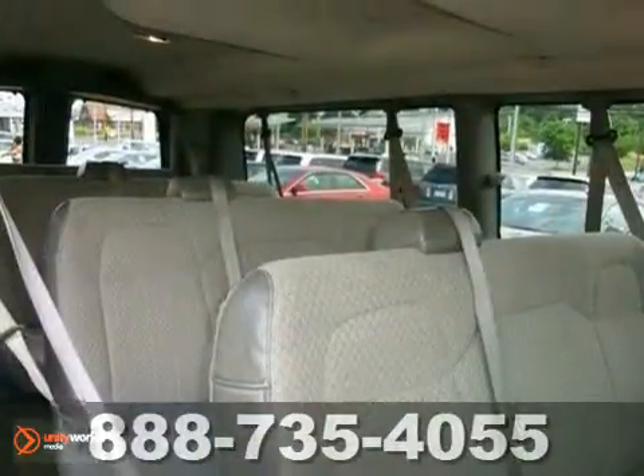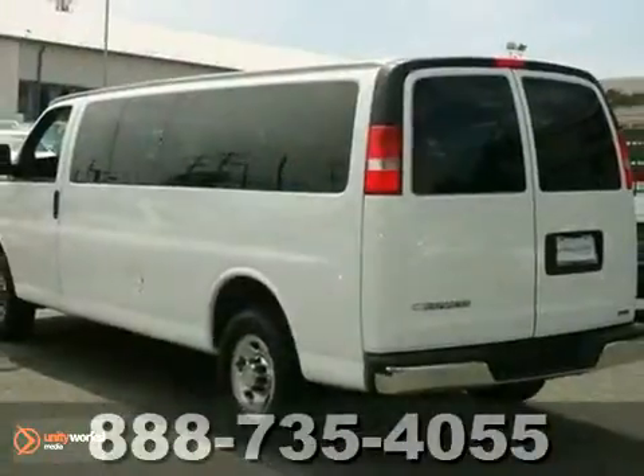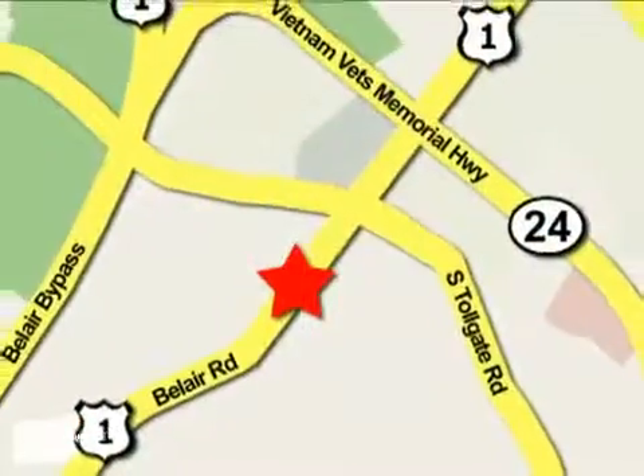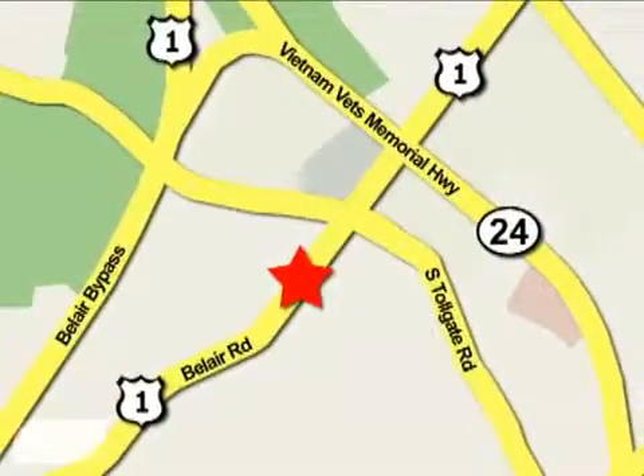The tinted glass and remaining warranty only make it more appealing. Don't miss out — see it for yourself today. Mile One Heritage Cadillac of Bel Air is conveniently located at 716 Bel Air Road in Bel Air.